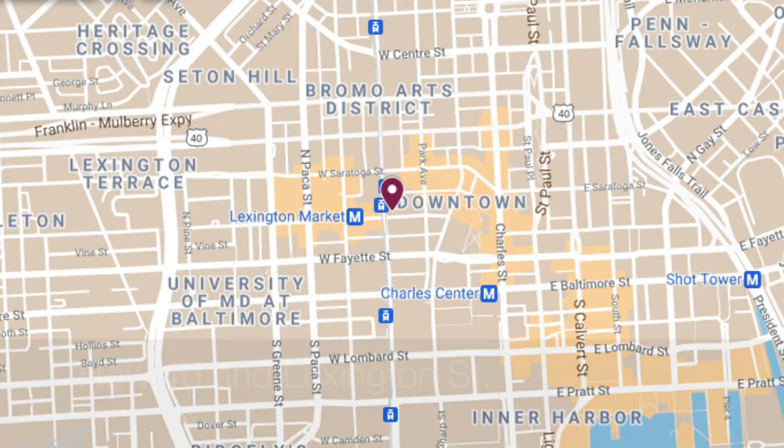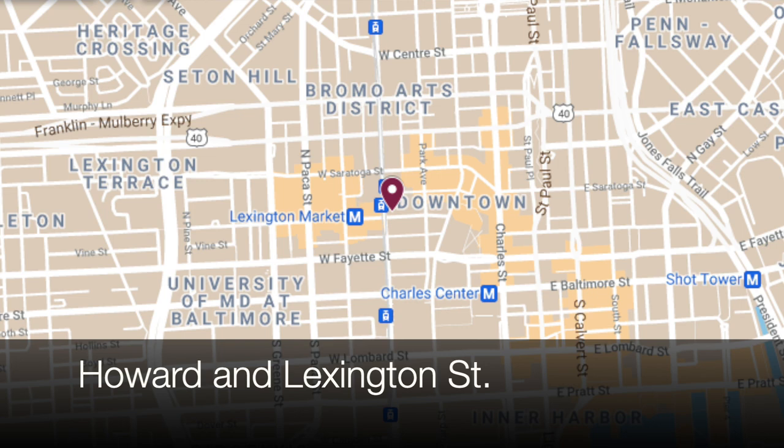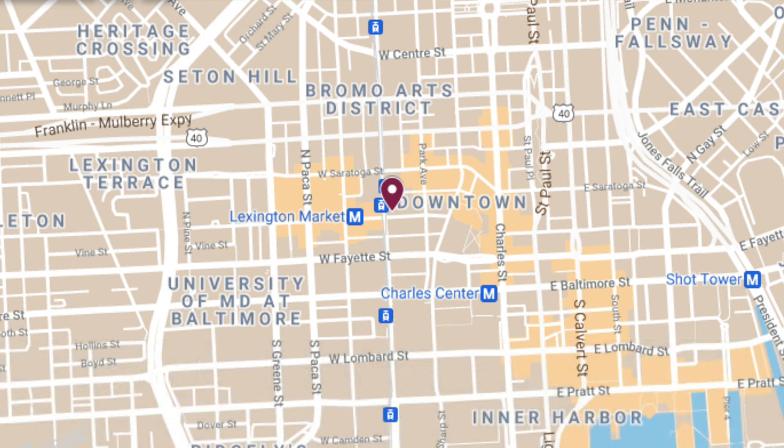Hello, everybody. This is Johns Hopkins with Baltimore Heritage, and we're back with another of our Five Minute Histories videos. Today I'm on the corner of Howard and Lexington Street downtown, and we're going to talk about Stewart's department store behind me.